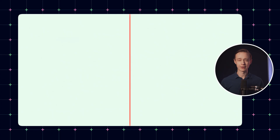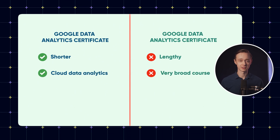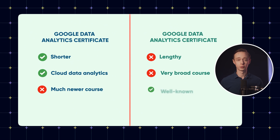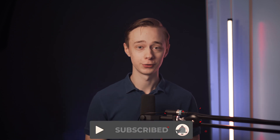So how does this one compare to the original Google Data Analytics Certificate? There are many things to discuss: it's shorter, it focuses mainly on cloud data analytics instead of being a broad data analytics course, and it's a much newer course — which is both good and bad. You'll stand out more from the crowd if you complete it, but it's also less well known. I did actually compare these two certificates in more depth, so if you're interested in a complete comparison of both, click the video on the screen to check it out.